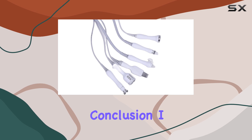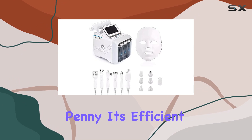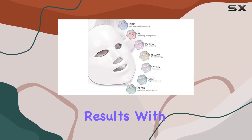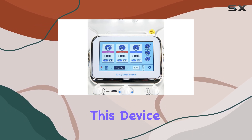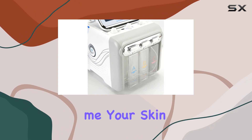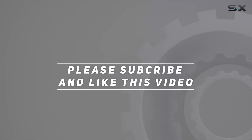In conclusion, I can confidently say that the Herner mechanical pump hydrogen oxygen facial care machine is worth every penny. It's efficient, versatile, and delivers noticeable results with each use. Whether you're a skincare novice or a seasoned enthusiast, this device is sure to elevate your routine to the next level. Trust me, your skin will thank you. Check out the video description for updated pricing, and thank you for watching.